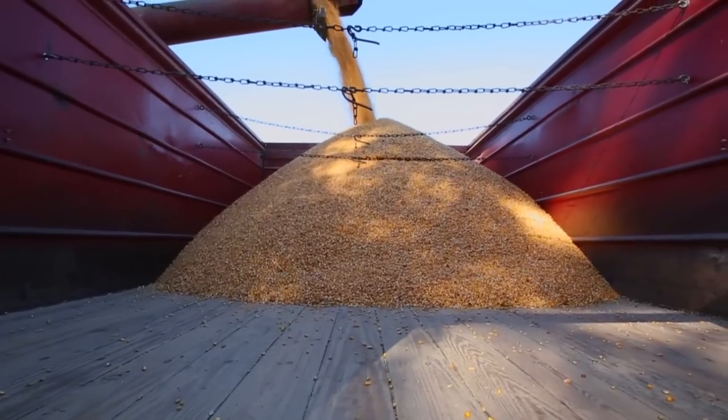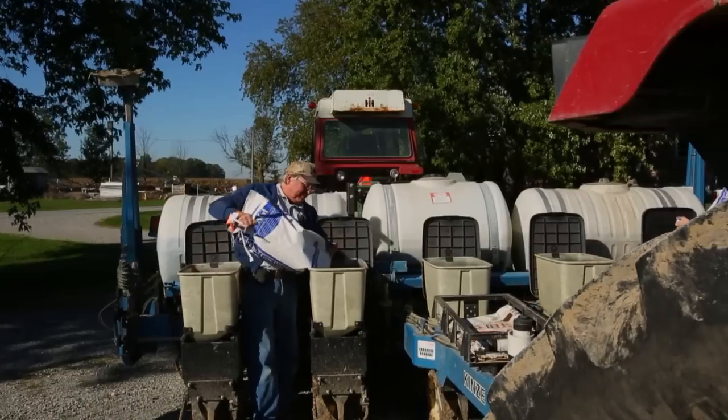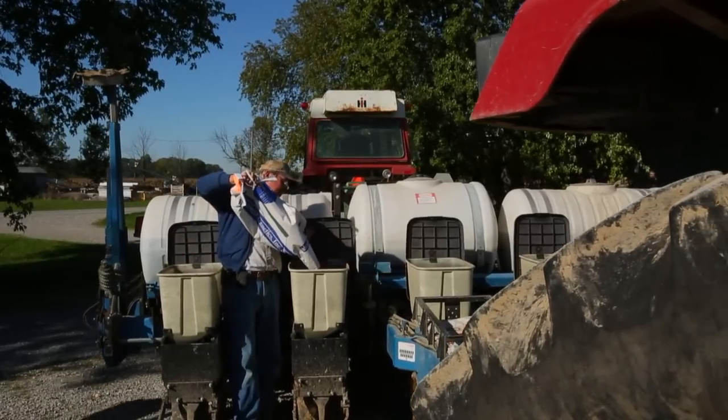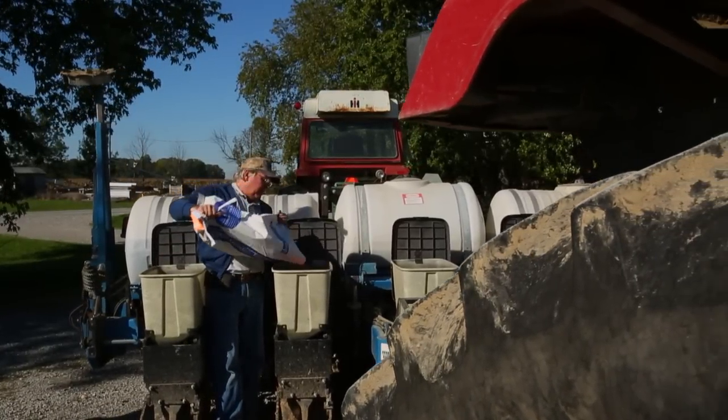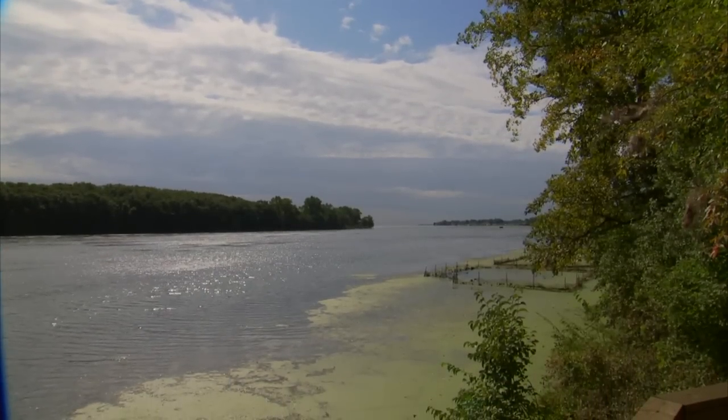Unfortunately, pressure to increase food production can have a negative impact on the environment. Over-fertilization and imprecise irrigation have created insecurities in our Great Lakes water supply, including harmful algal blooms.